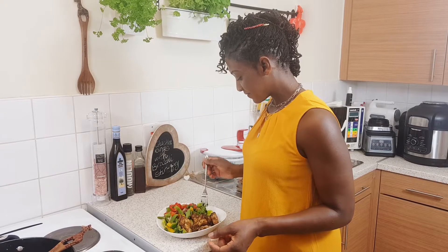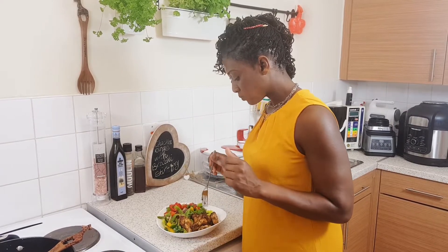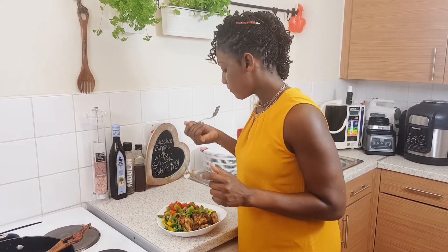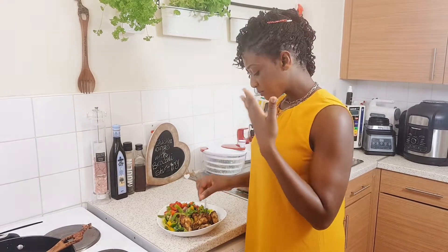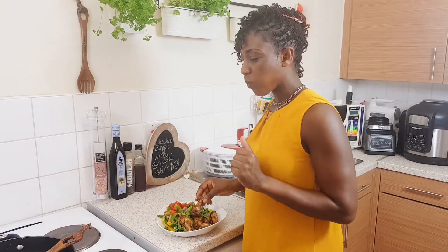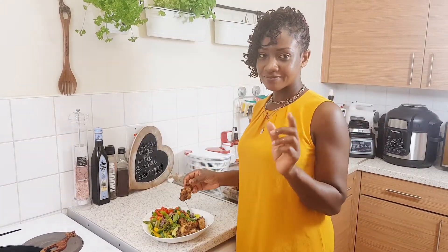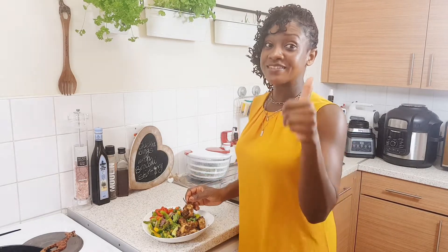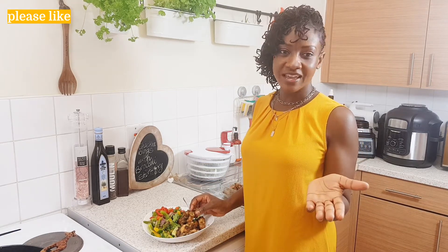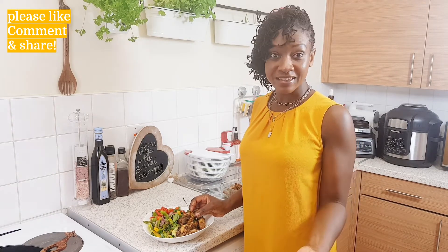Now I have to taste it — I love the stalk of the broccoli! If you love what you see, give me a thumbs up. Hit the notification bell and subscribe if you haven't done so. Thank you so much for allowing me to bring you a step closer to your health goals.